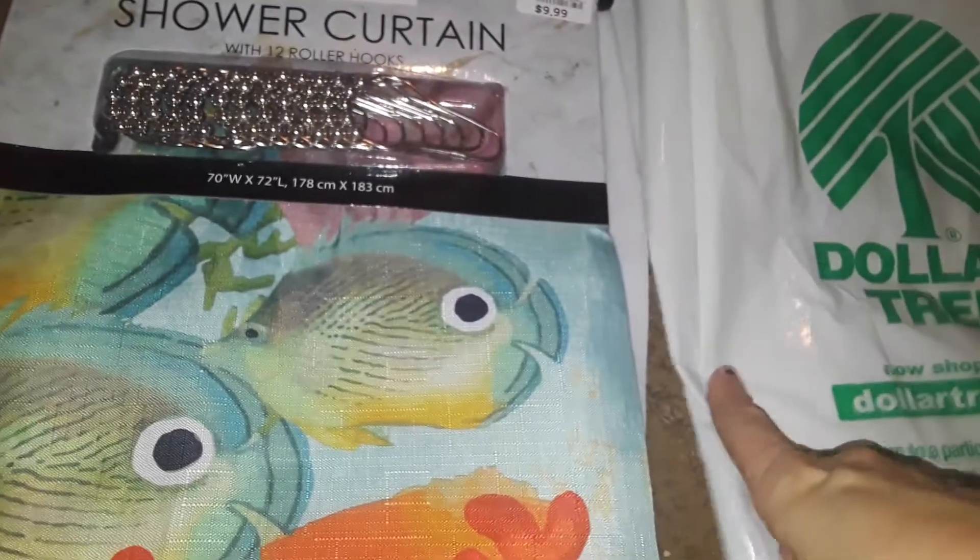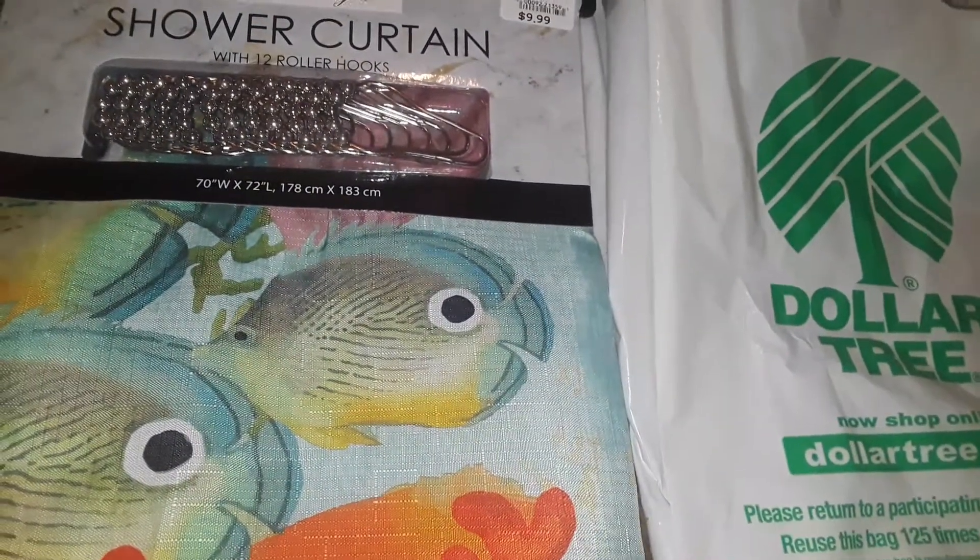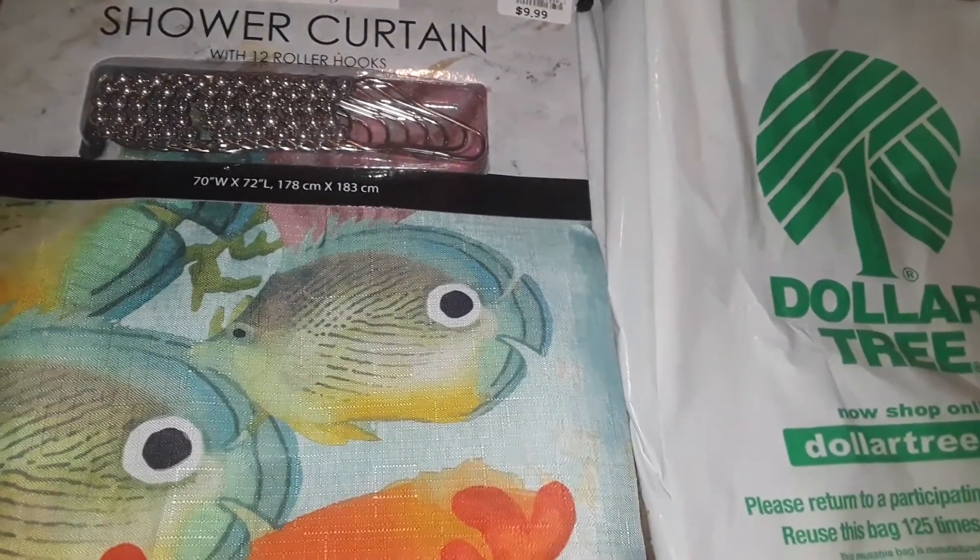And then at Dollar Tree, I only got three items and I did buy some water. I drank that already, so that's not in the show.